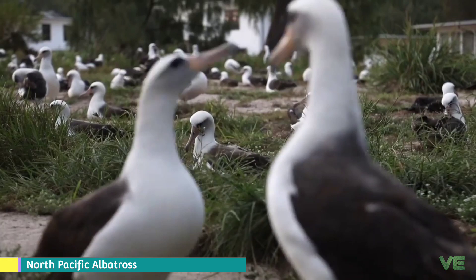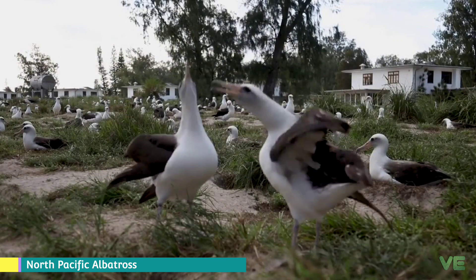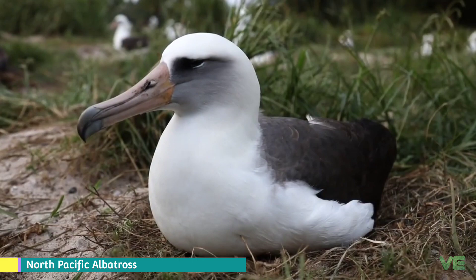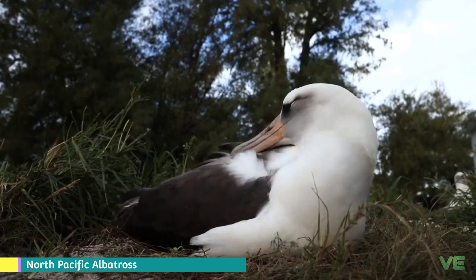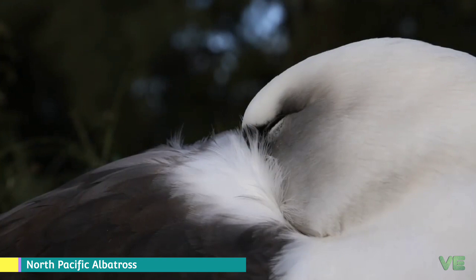This genus and Diomedia had already diverged in the middle Miocene. Several fossil forms are known, which incidentally proved that Fabastria was formerly distributed in the North Atlantic also. The current distribution is thus a relict. The oldest known species, P. californica, was at least the size of the short-tailed albatross and may have been an ancestor of that bird.